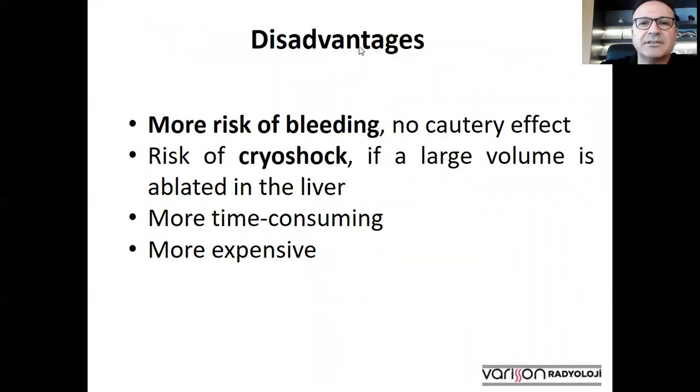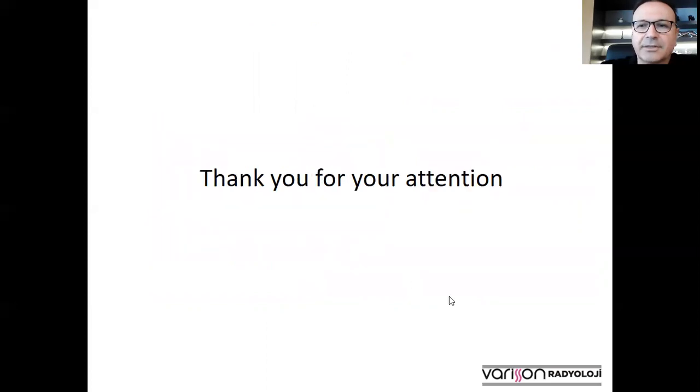There are a number of disadvantages of cryoablation. First of all, there is more risk of bleeding because there is no cautery effect as there is in radiofrequency and microwave. Also, if a large volume is ablated in the liver, there is a well-known risk of cryo-shock. Additionally, cryoablation is more time consuming and more expensive than radiofrequency and microwave. Thank you very much for your attention.